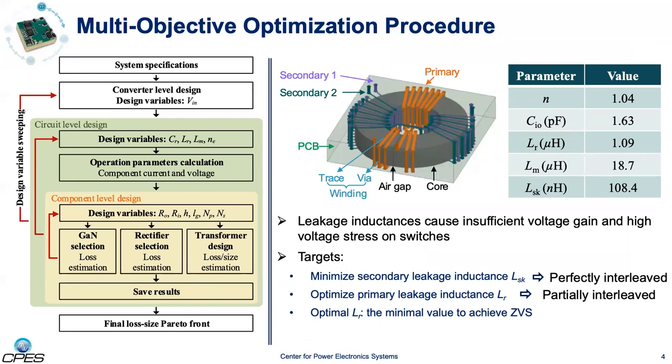The design flow diagram of the multi-objective optimization is shown on the left. The process is partitioned into three iterative steps: converter level, circuit level, and component level. The converter level sets the main sweeping loop. The input voltage, which affects the converter loss, size, and component selection, is the main variable being swept from 8.5 to 28 volts. For a given input voltage, the circuit level design is then performed. Simulation and analytical models are used at this stage to obtain component values as well as different operation parameters. The results are then fed to the component level design, where GaN devices, rectifier diodes, and the active-clamp flyback transformer are selected and designed.